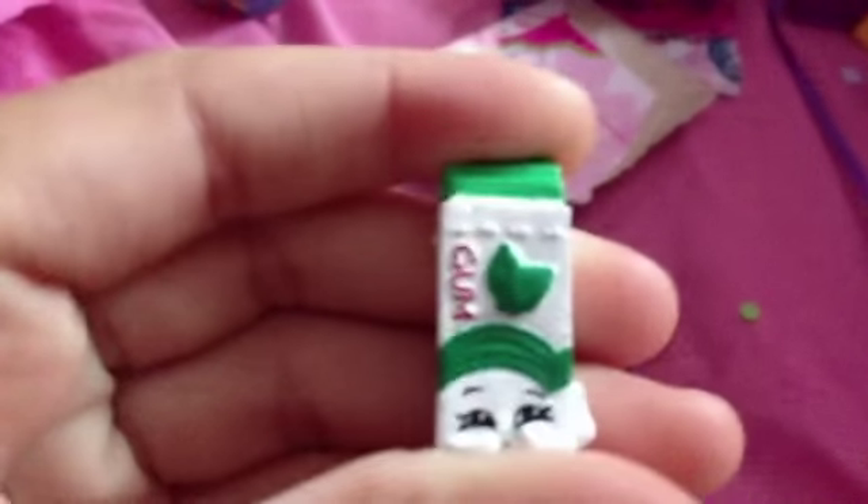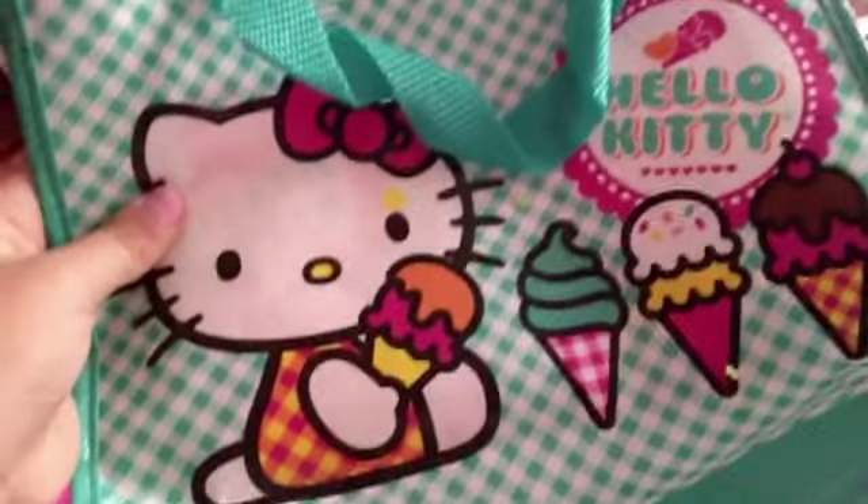Here's the Shopkins we got. We got this cute little milk carton. We got this cow boot Shopkin, just cute. And we also got a Shopkins bracelet, just cute. I have some confetti in there, and we got a Hello Kitty bag, it's really cute.